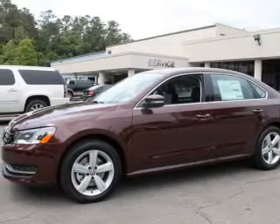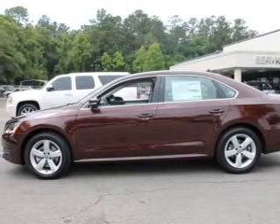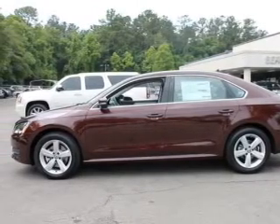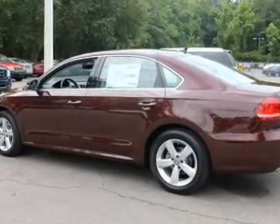Stand out from the crowd with premium wheels. Brake safely with the anti-lock braking system. Heated seats offer comfort in cold weather, and there's nothing like a sunroof on a nice day.